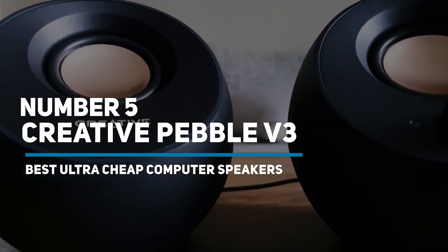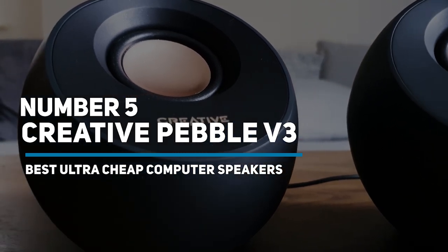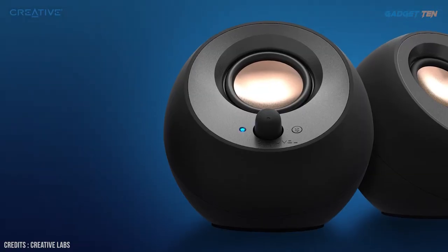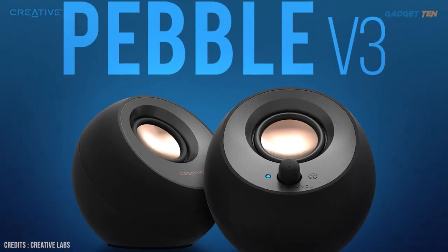Number 5: Creative Pebble V3 — Best Ultra Cheap Computer Speakers. Creative has updated its compact, affordable computer speaker options with the Creative Pebble V3.